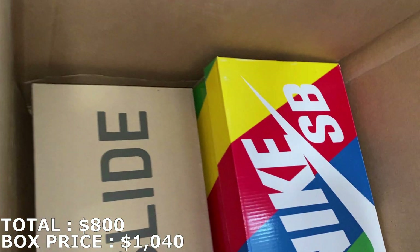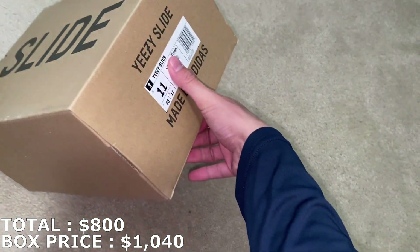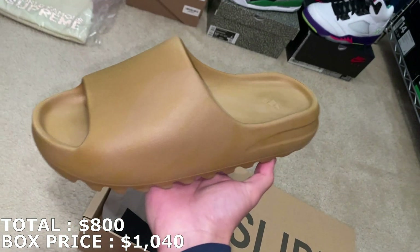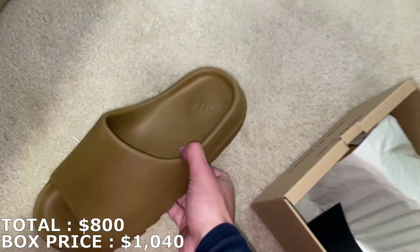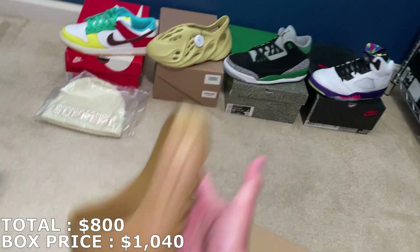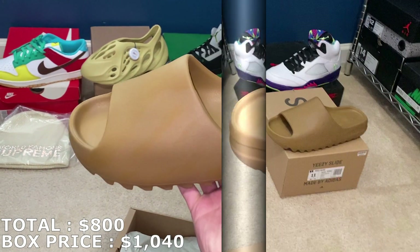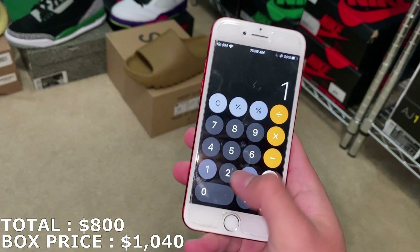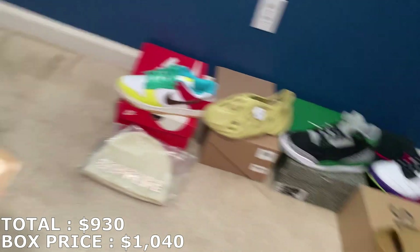With three more shoes to go, let's check this Yeezy Slide in a size 11. This is the Ochre colorway — I haven't gotten this in a while. They're brand new. Most slides are going for around $100, but this size 11 is going for $130. So $130 for that brings my total to $930, and I'm not quite at the price I paid yet with just two more shoes to go.